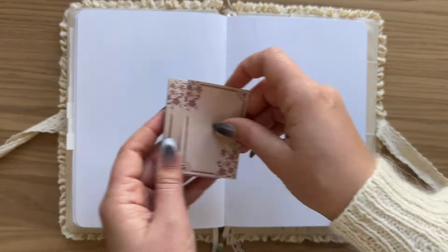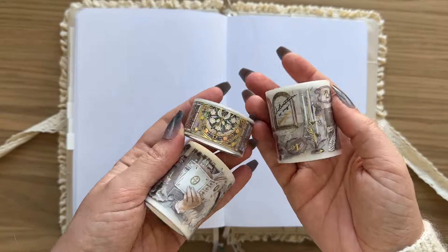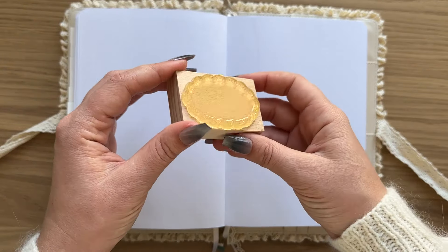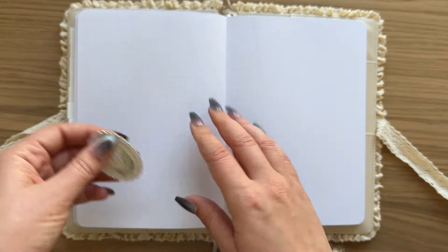I also got some new stationery from Notebook Therapy — the Hinoki into the library stamps and pet tapes, which are so pretty. And also from Lila Journals I got this wooden stamp with a lace frame that kind of looks like a doily. It's really pretty and I wanted to use it in my September spreads.